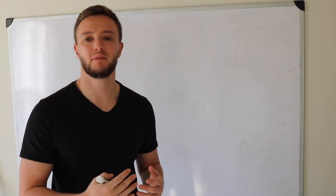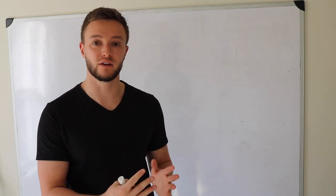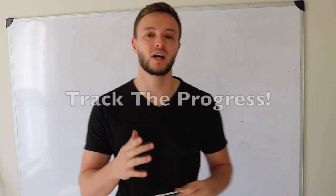We're going to be going through the entire property to show you what we're going to do to it to make it a bulletproof rental like I've been talking about in my other videos. I'm going to break down the numbers for how much he bought it, how he's going to rent it out, where he's going to find the tenants, and I'm going to track the progress throughout.